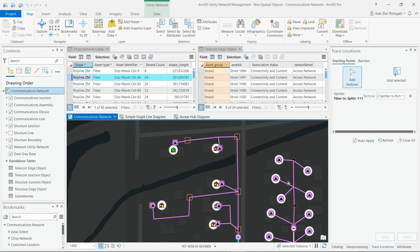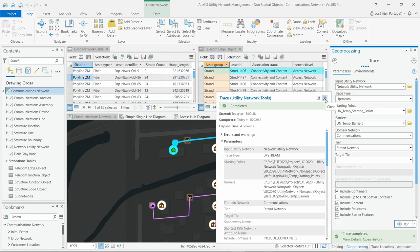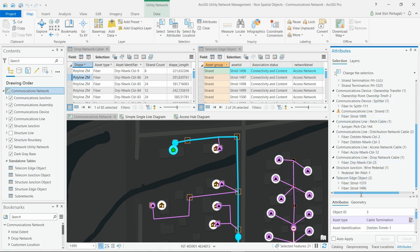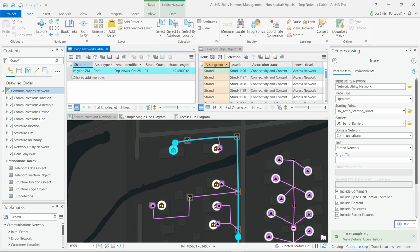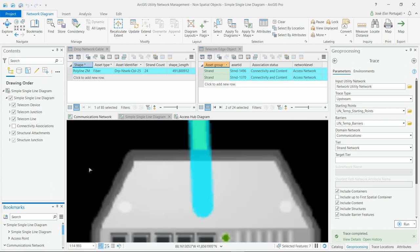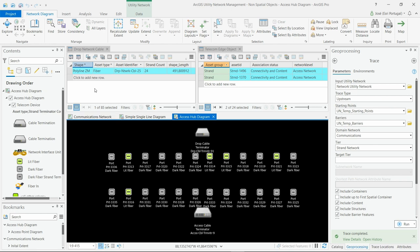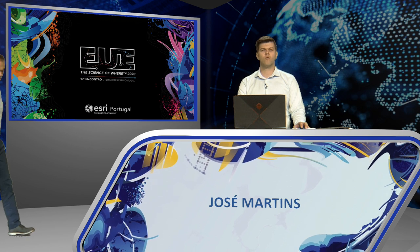Using this residence as a starting point, I'll perform an upstream trace to find what is needed to provide a new service to this location. The trace process will find all equipment, cables, and fibers that participate in the connection between the access point and the end customer — the cables with the right fibers and the switches with the right ports. As a result, we can see the selection on the map, view the result through attribute tables, and if more detail is needed, view the trace result through a simplified schematic diagram showing the full path to the ports at the access point. The new capability of working with non-geographic objects in Utility Network will allow utilities companies to model and analyze complex networks with a new level of detail.